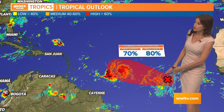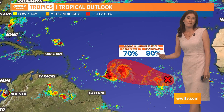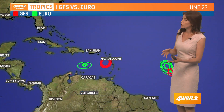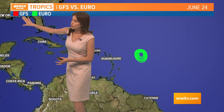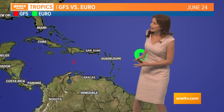Invest 93 now has a high chance of developing. If it were to become a tropical storm — which some models are showing — it would get the name Cindy. These circles you see here are the low pressure centers indicated by the European global model, showing Brett moving into the Caribbean and losing that low pressure center, not strengthening at all.